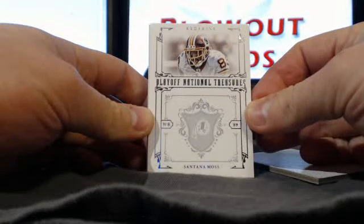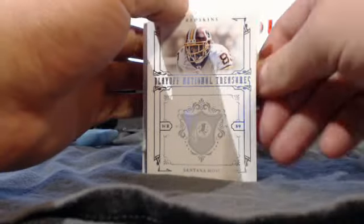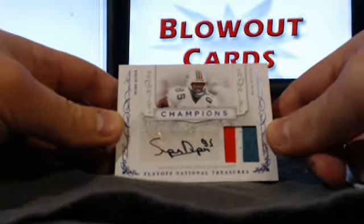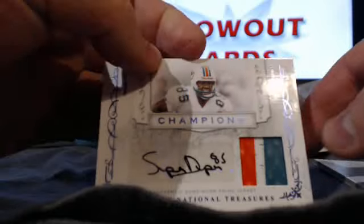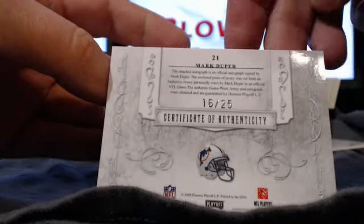First up, base of Santana Moss for the Redskins, number 29 of 99. Oh, nice — sick card for the next one, going to 7th Evin: Mark Super Duper Champions Prime Jersey Auto. That is a really beautiful-looking card — number 16 of 25.